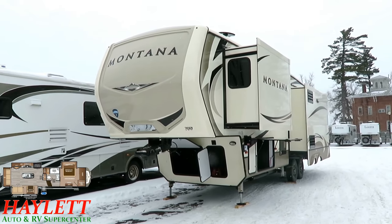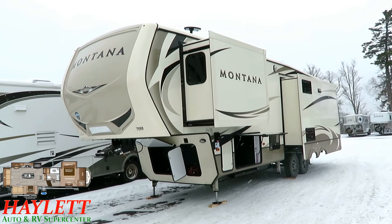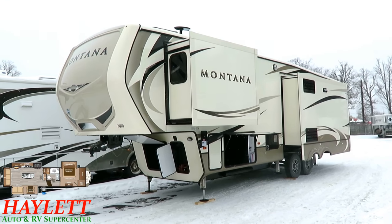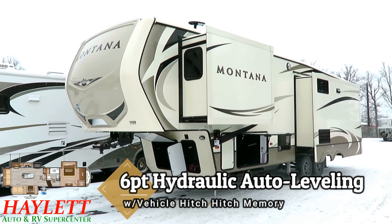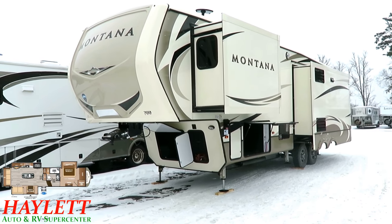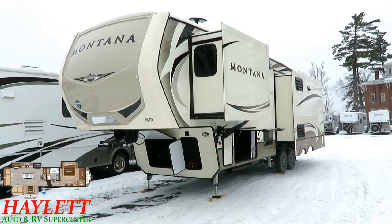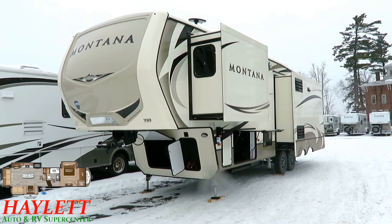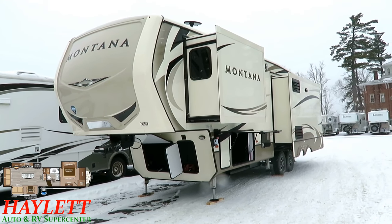The only significant layout difference between the 3160 and this 3120 is that they've basically flipped the living room slide so that the kitchen is on the driver's side, which means all of your windows are finally on the door side. It's still 35 feet, and I love that — it makes it very travel-friendly and able to get into places that big 40-footers can't, while maintaining all the benefits of a beautiful luxury Montana fifth wheel.